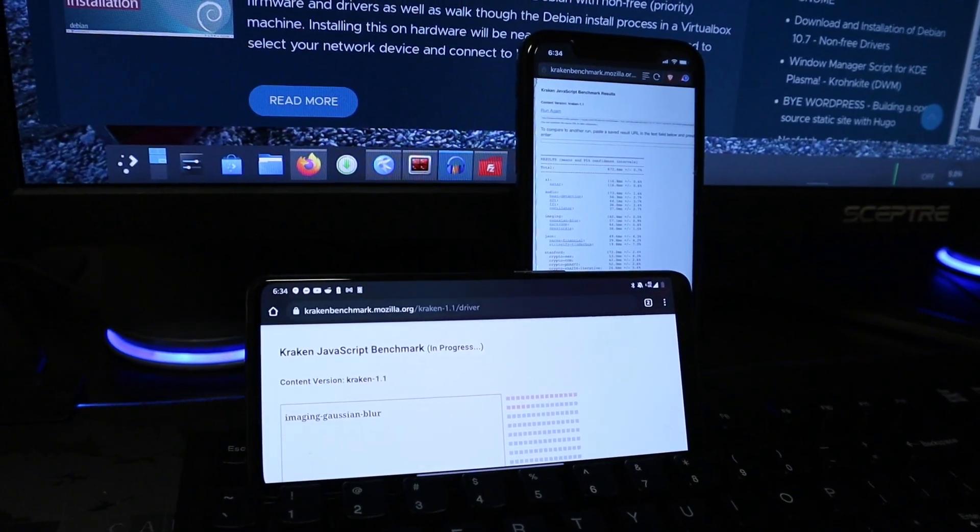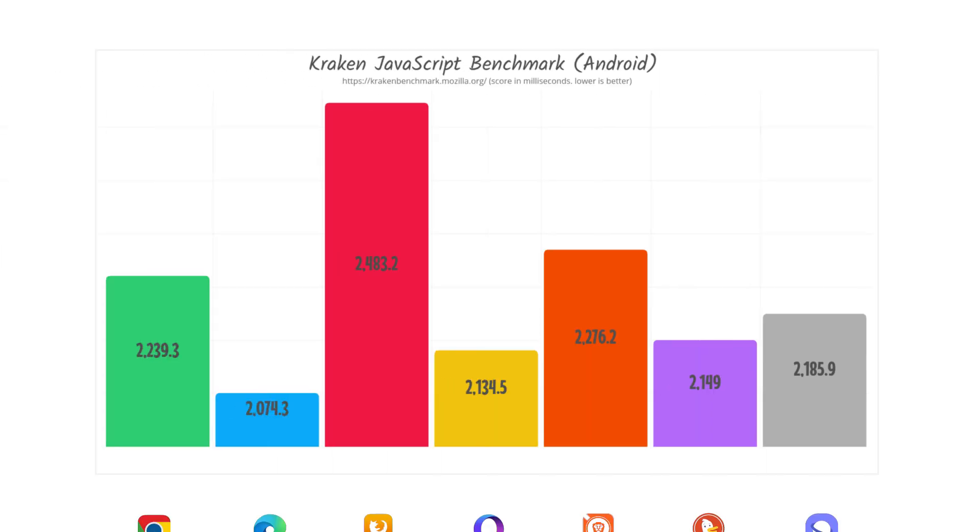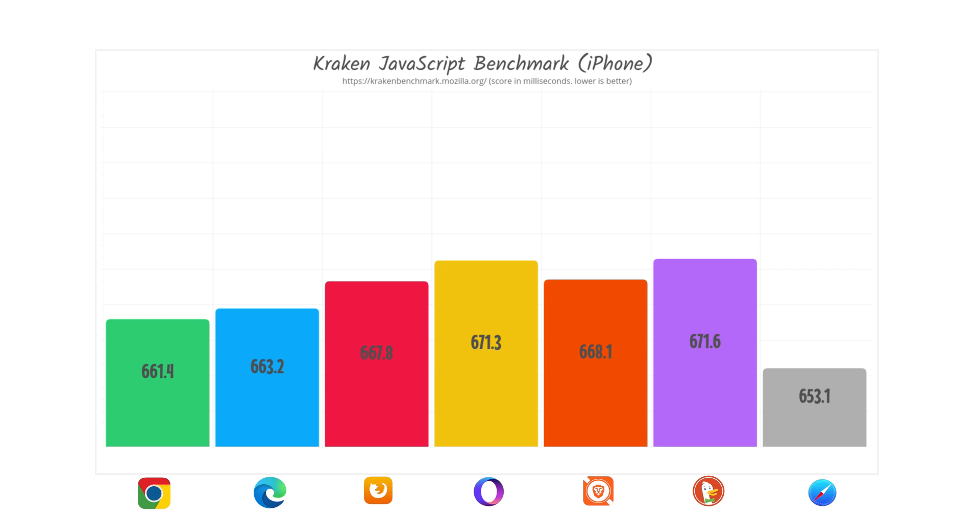Without wasting too much time, let's jump into the results. The first three tests we ran were all JavaScript related. The first is Kraken, a Mozilla benchmarking platform — one of the older ones — where lower scores are better since it's measured in milliseconds. On Android, Firefox did not do well at all, coming in at 2,483. To my surprise, Microsoft Edge took first place, followed closely by Opera Touch and DuckDuckGo. On iPhone the scores are much closer, with Safari coming in with the best score.